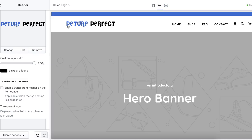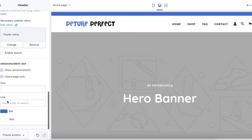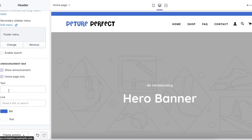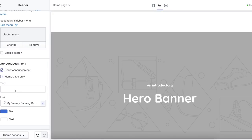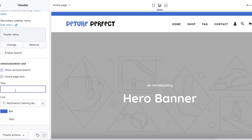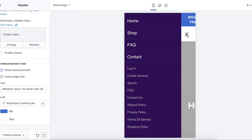I did enable a banner and set the color to the same as my logo using the Chrome extension Color Pick Eyedropper. For the announcement bar, I'm going to link this to the product page and set the text to: 'Biggest sale to date — 25% off plus free shipping, limited stock.' Let's make sure that looks good on mobile. That looks solid, so we're going to leave that as the header.